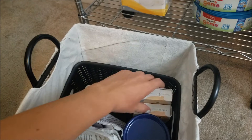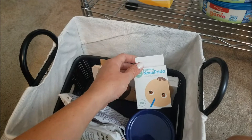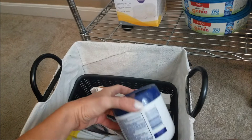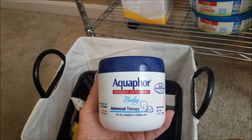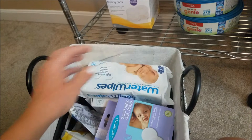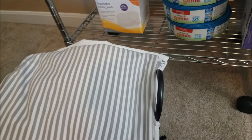I also have the NoseFrida Snotsucker, which is more hygienic than the nasal aspirator bulb syringe the hospital gives you because you can't clean that very well. These are the disposable hygiene filters that go with it — I've never used it before but I've heard a lot of good things. This is Aquaphor Healing Ointment for baby, which is really good — I can use it for his circumcision site and also as a diaper rash cream. And in one of the baskets I have some gauze and petroleum jelly for the circumcision the first couple of weeks while that heals.